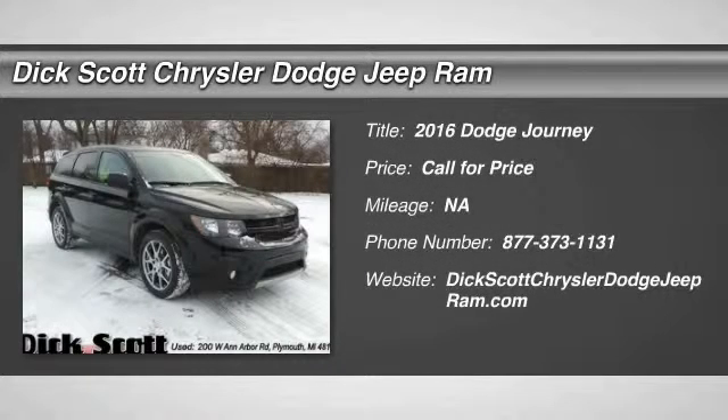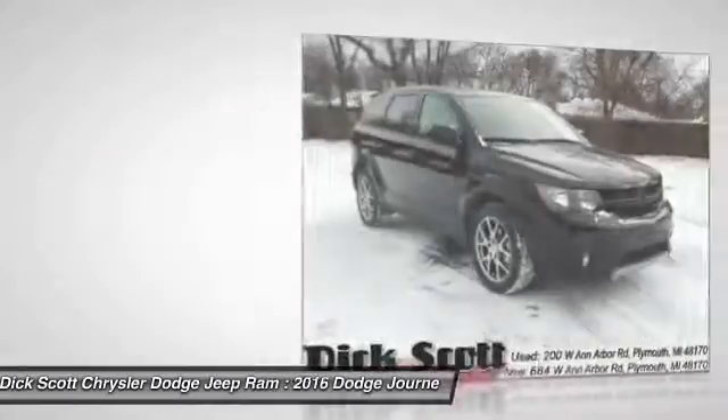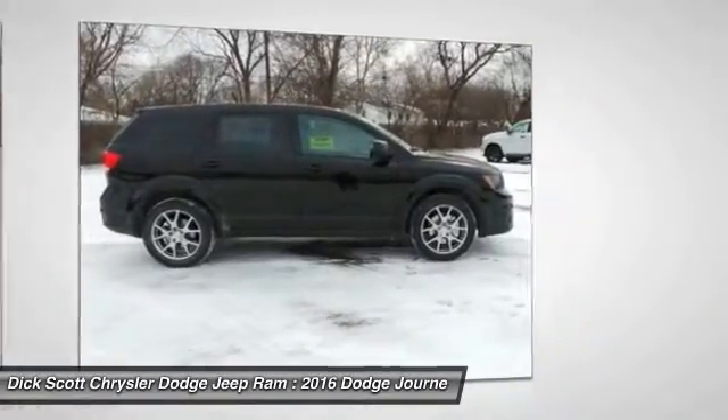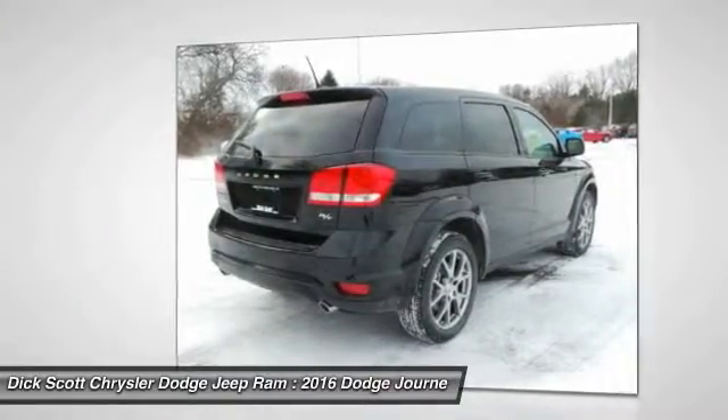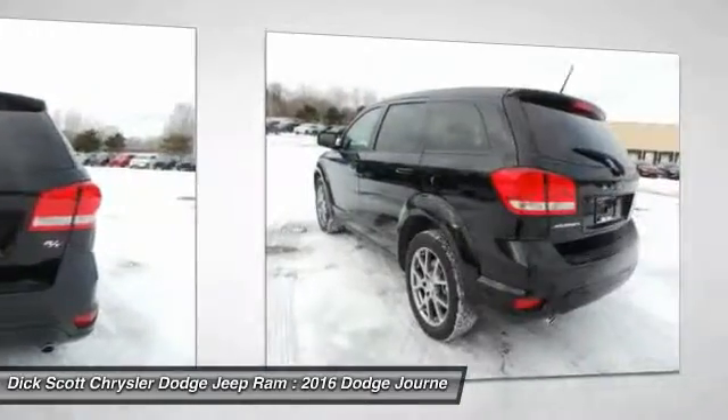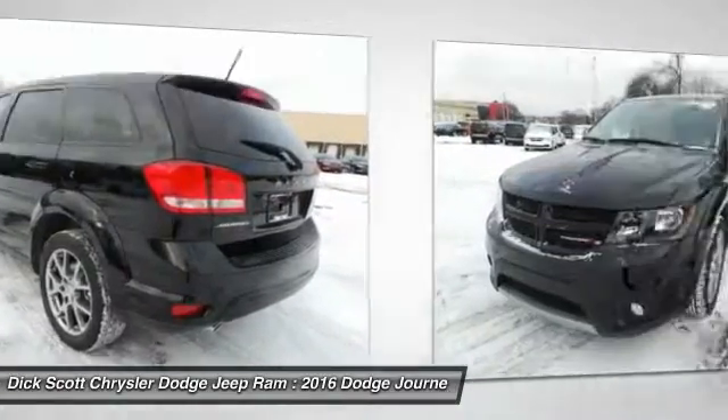2016 Journey. Dodge Journey combines the practicality of an SUV with the comfort of a car, all while boasting a style all its own. The Journey's optional third-row seat, along with innovative features like a chilled beverage cooler and in-floor storage bins, make it a good and affordable alternative to a traditional minivan.